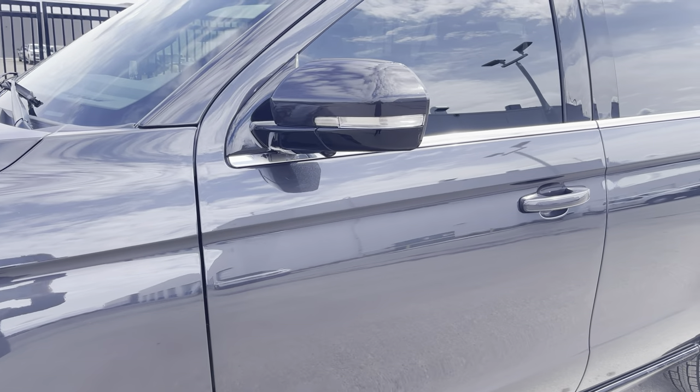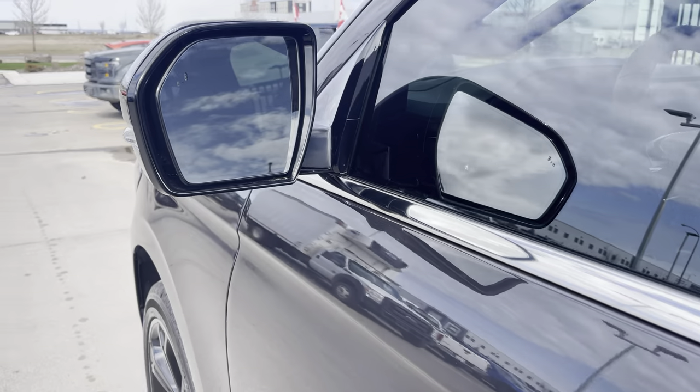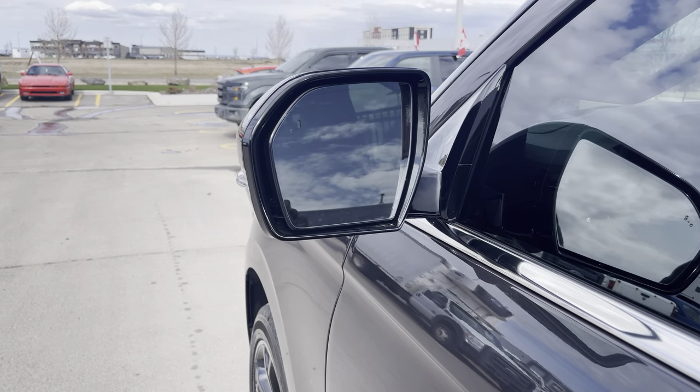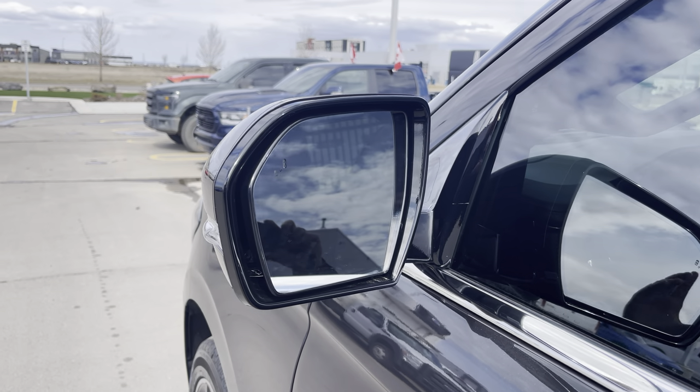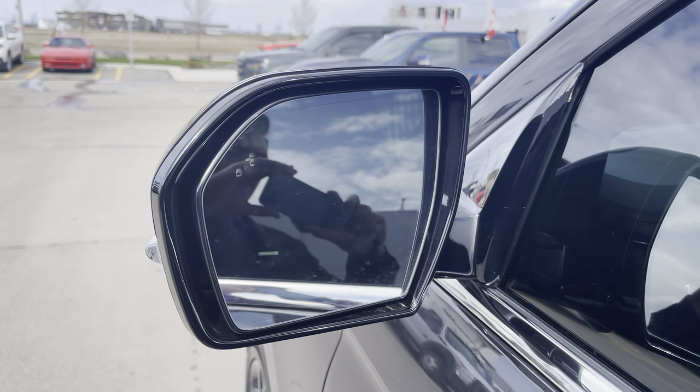Then you have these black cap mirrors that have a signal light in them. They've got a camera underneath them for all-around camera parking. This is a heated power mirror — it's memory, it's auto-folding, and it has a blind spot system in it that lights up when somebody's in your blind spot.